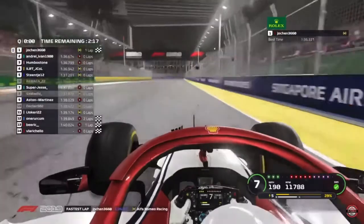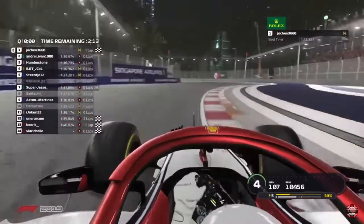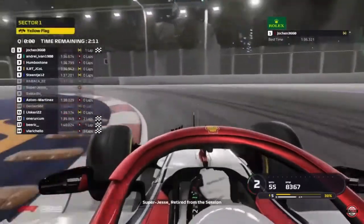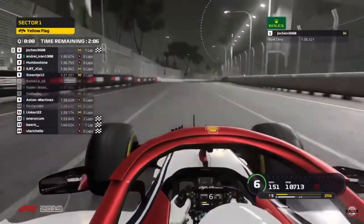He's gone pole! Pole position! What a lap — and a phenomenal lap on the mediums as well, of all tyres. Jocken posts a 136.321 on medium tyres. Andre Ivan currently in P2 and Humberstone in P3.